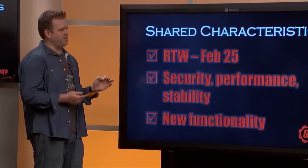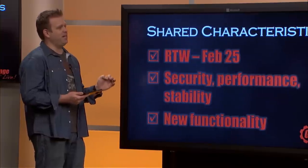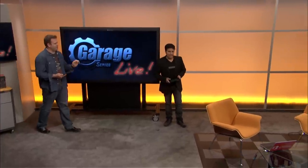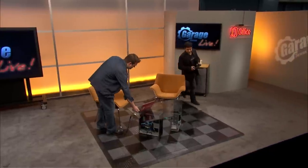Instead of just talking about all of this, we thought we would show it in action by doing a top 10. Let's move to our chairs, demonstrate all these things, and show all the different architectural changes around Service Pack 1. Let's take a look at the top 10 features in Exchange 2013 SP1.